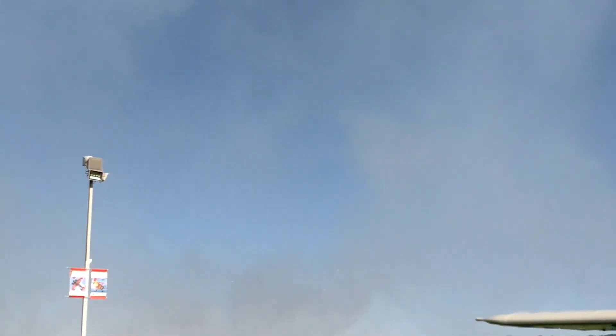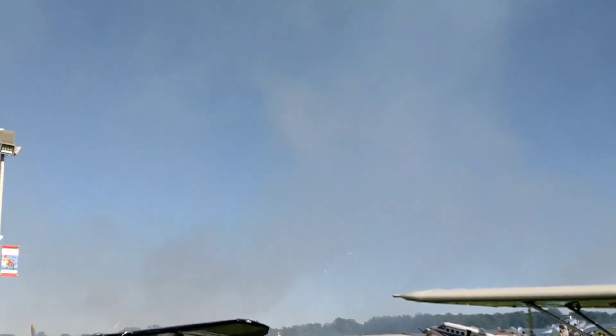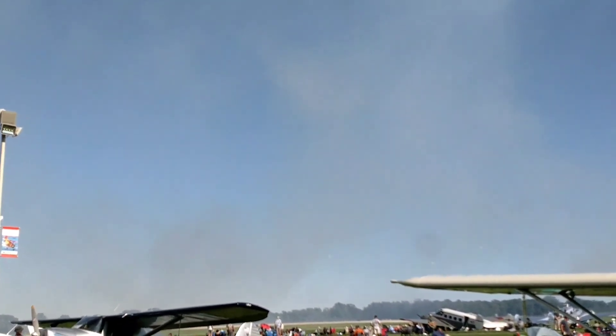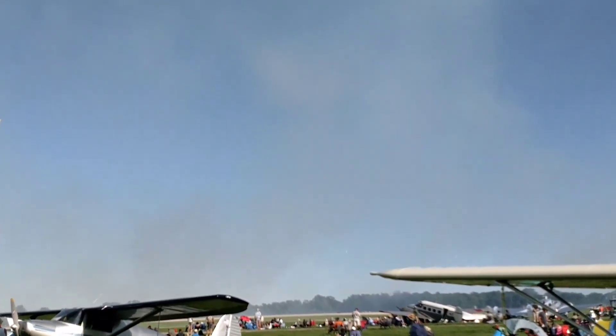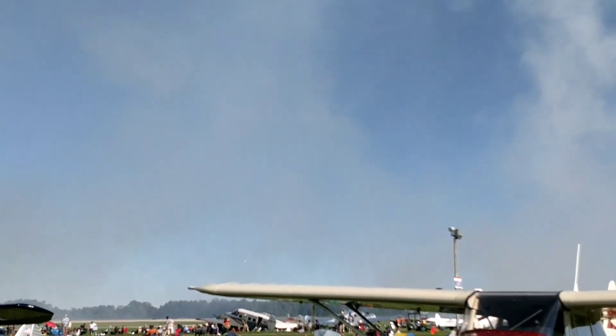Mark's leading them around the patch. Mark Henley from Birmingham, Alabama flying number one. Brian Regan from Phoenix, Arizona in two. Steve Gustafson from Tallulah, Louisiana in three. Followed today by Jimmy Fordham from Daytona Beach, Florida in the slot, number four.